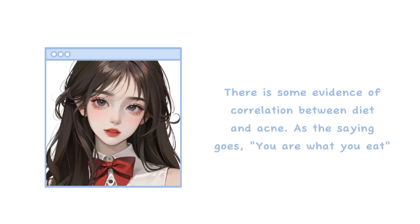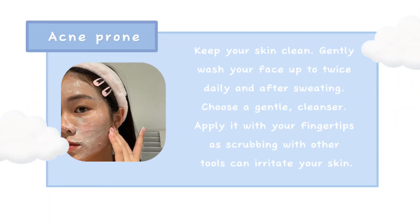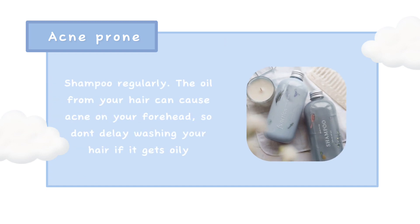Diet: there is some evidence of a correlation between diet and acne — as the saying goes, you are what you eat. Keep your skin clean by gently washing your face up to twice daily and after sweating. Choose a gentle cleanser and apply it with your fingertips, as scrubbing with other tools can irritate your skin. Shampoo regularly, as oil from your hair can cause acne on your forehead, so don't delay washing your hair if it gets oily.